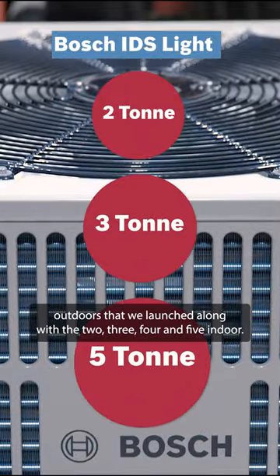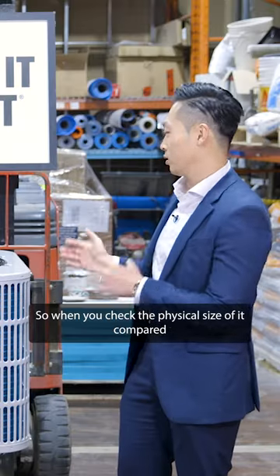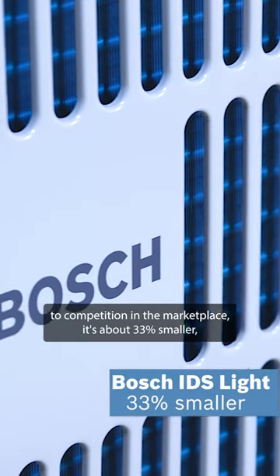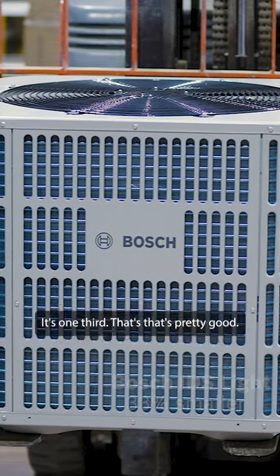Two-ton, three-ton, and five-ton outdoors that we launched, along with the two, three, four, and five indoors. When you check the physical size of it compared to competition in the marketplace, it's about 33% smaller, shorter, and it's taking a smaller footprint. It's one-third.